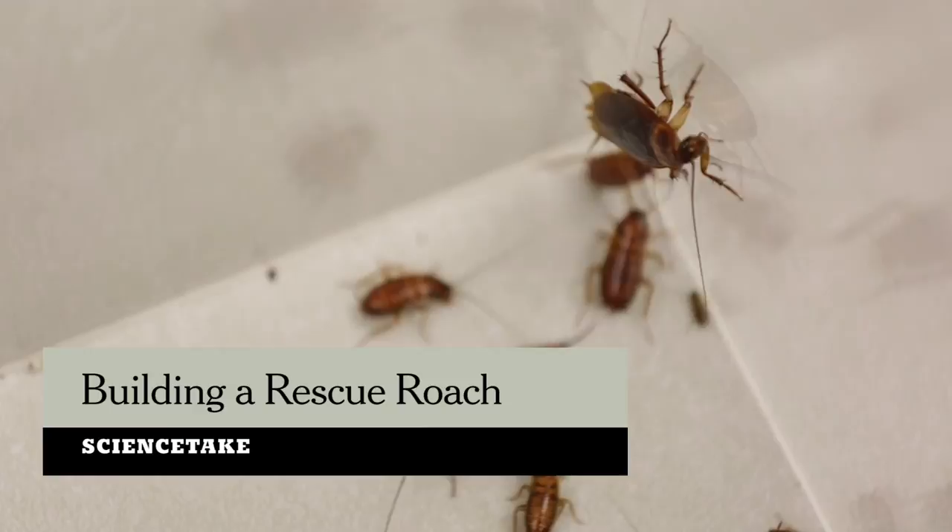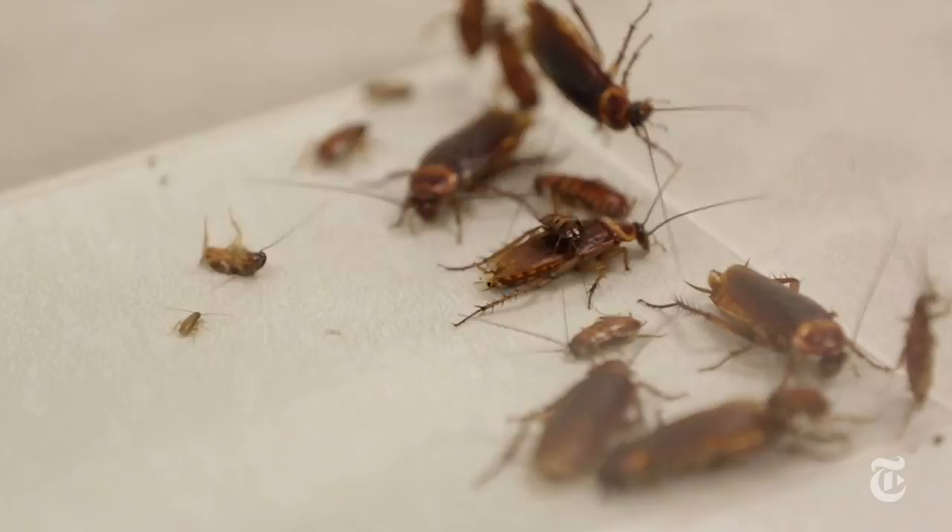Cockroaches are really fast and surprisingly squishable. You could say that's the very definition of creepy. Or you could ask, what if we had a robot like that?